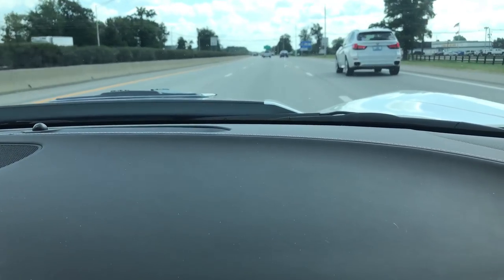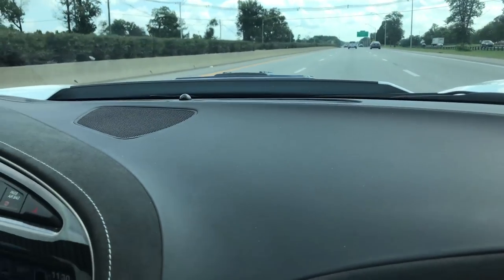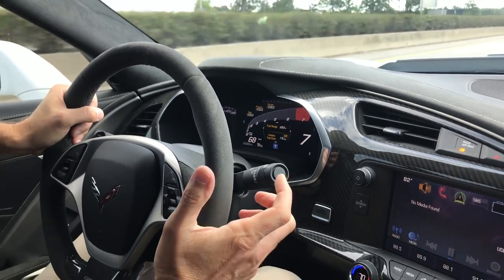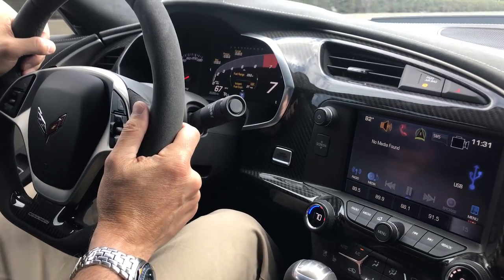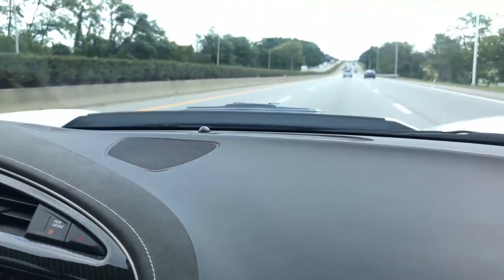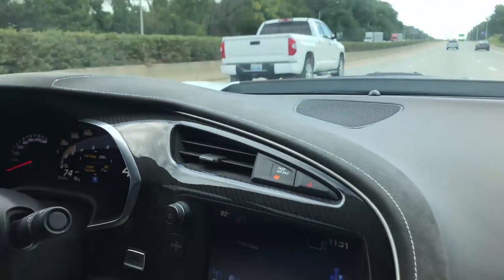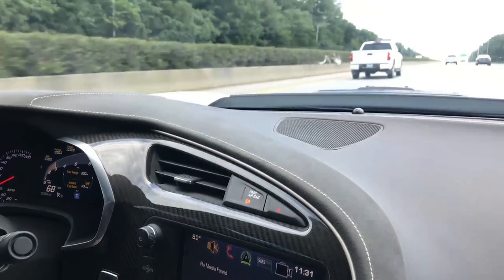No drone from that exhaust — sounds good. So here we are at highway speed, cruising in seventh gear with the Callaway exhaust, no drone. You can have a totally normal conversation with the person next to you, use your Bluetooth, use the car exactly how it's supposed to be. And then if you want something more exciting, just downshift a couple of gears and you get that unique Callaway exhaust note — really good tone.